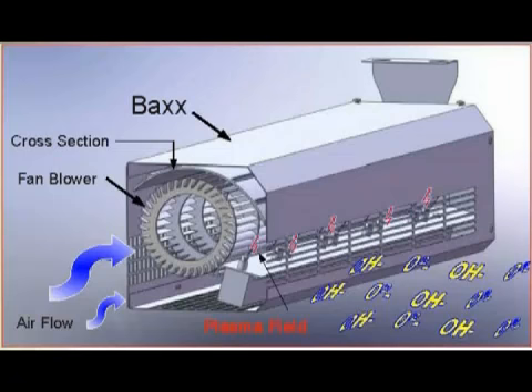BAX does this by producing hydroxyl clusters, which it distributes out into the treatment area by way of its own fan.